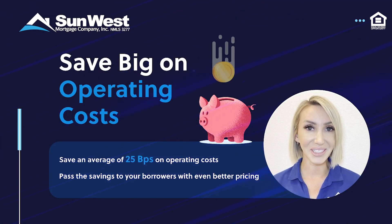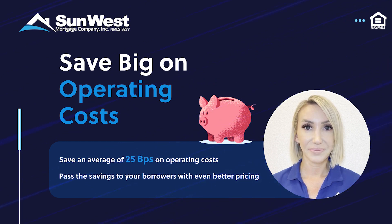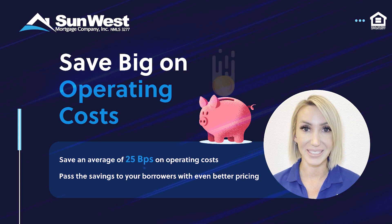The Processor doesn't just save you time and headache — it saves money, too. On average, the Processor saves 25 basis points in operations costs on every file, allowing you to provide your customers with even better pricing.